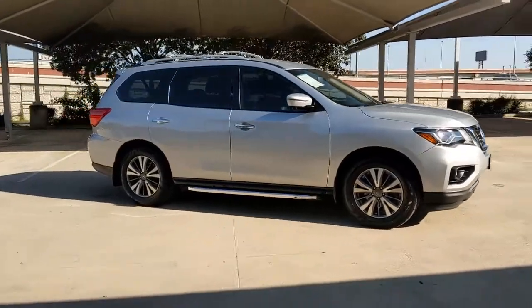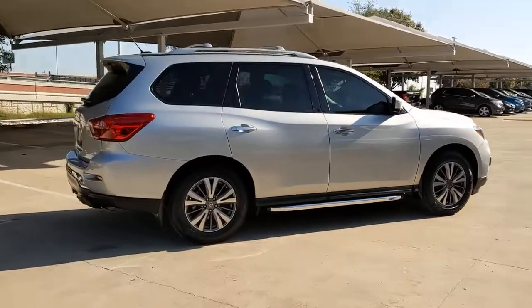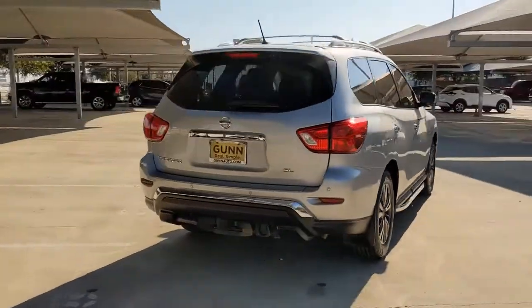Get into the 2017 Nissan Pathfinder. With less than 70,000 miles on the odometer, this vehicle provides excellent value.